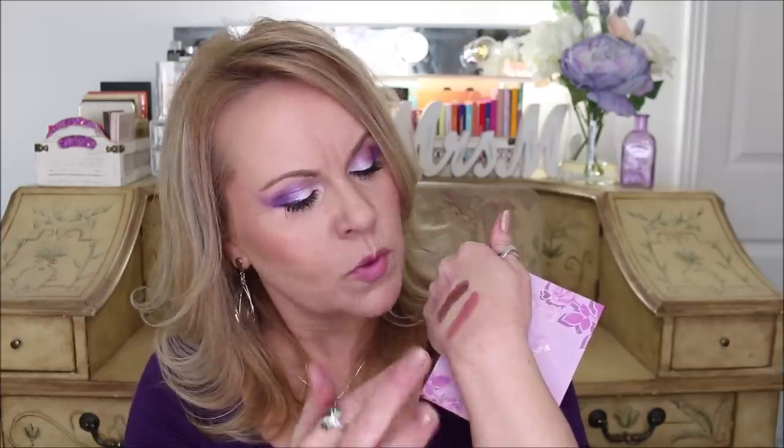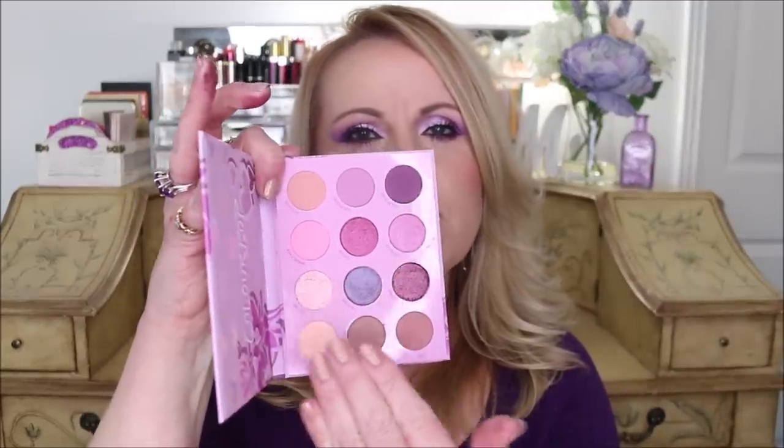All right, so we're gonna get Colourpop out of the way. I have Colourpop in every single favorites video and this is no exception. This one came out around Valentine's Day — it's the 'You Are a QT' palette and it is exclusive to Ulta. I really enjoyed this. I loved having the lavenders, but you also have some neutral tones and these gorgeous metallics all through here.